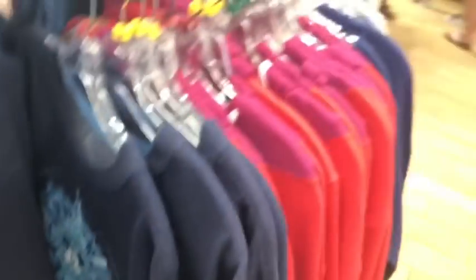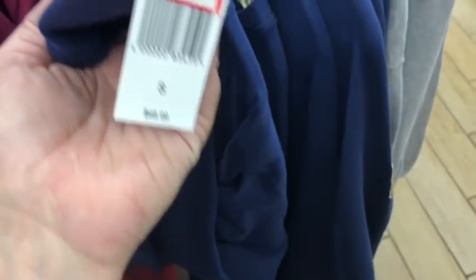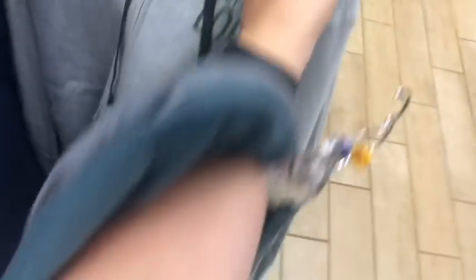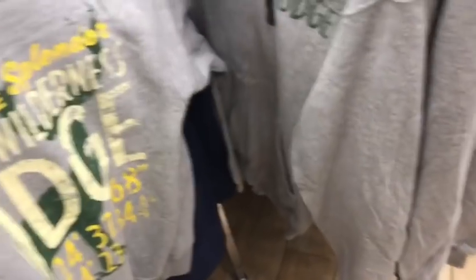The compass sweatshirt is $14.99. They have cosplay-style and book-themed sweatshirts, and the varsity letter sweatshirt has small, medium, and large available for $19.99. There's also a Disney's Wilderness Lodge sweatshirt and a WALL-E sweatshirt.